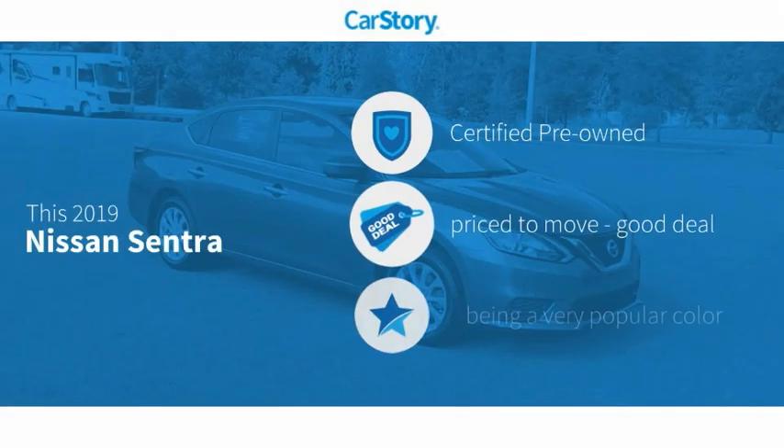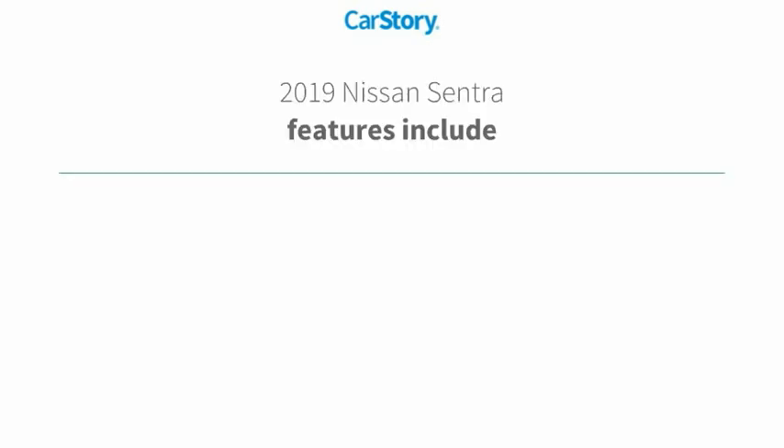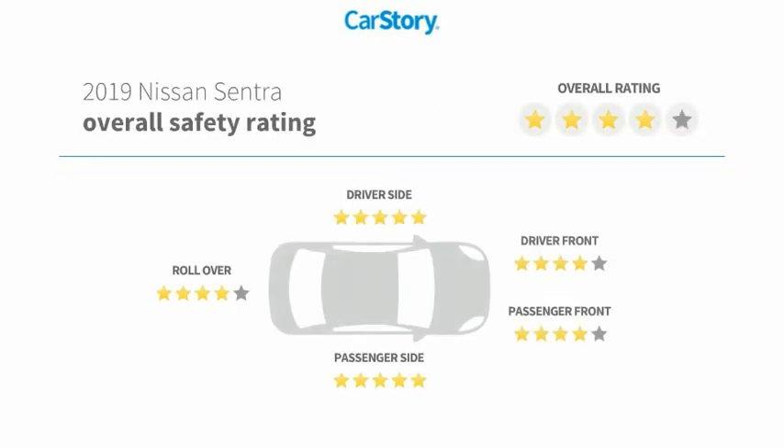CarFax research indicates this vehicle as certified pre-owned — a good deal. Features include keyless entry, keyless ignition, steering wheel controls, MP3, hands-free Bluetooth integration. It has been listed as an IIHS Top Safety Pick with these ratings.